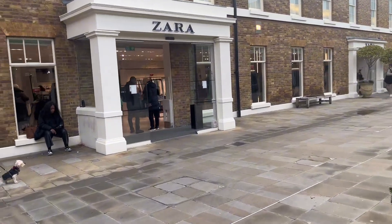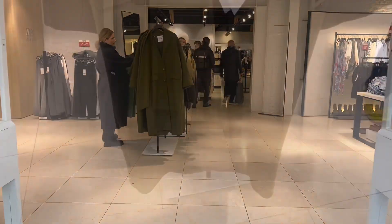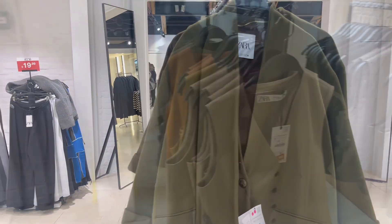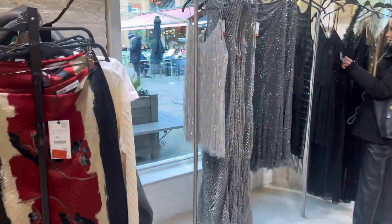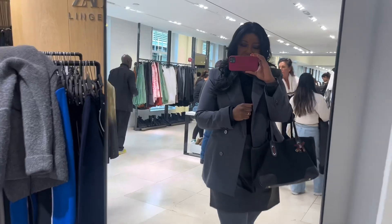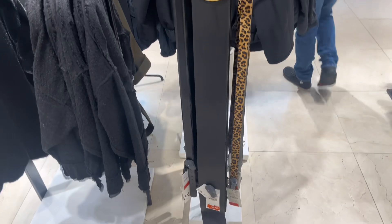We have arrived at Zara in Sloane Square — it's a gorgeous building, absolutely stunning. That olive green long-line coat caught my eye straight away, absolutely stunning, still quite pricey at £129. Some lovely waistcoats at £15.99. If you're still looking for bits for New Year's Eve they have some lovely pieces — this metallic little number is still very expensive though, £89.99.